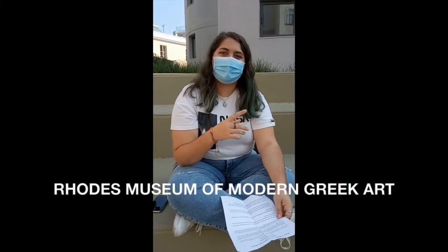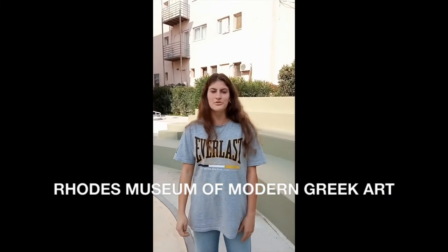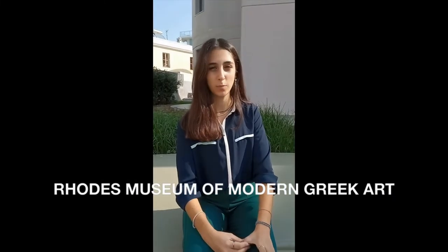Hello, my name is Rhea and I am a member of the local history reporters. Hello, my name is Avina and I am a member of the local history reporters.